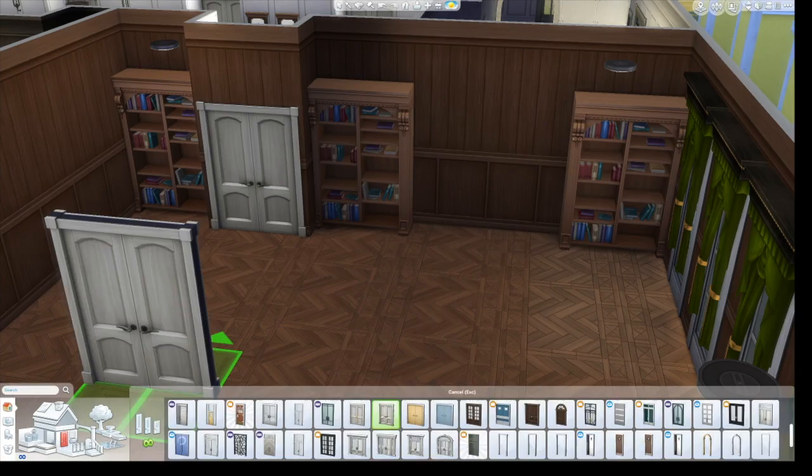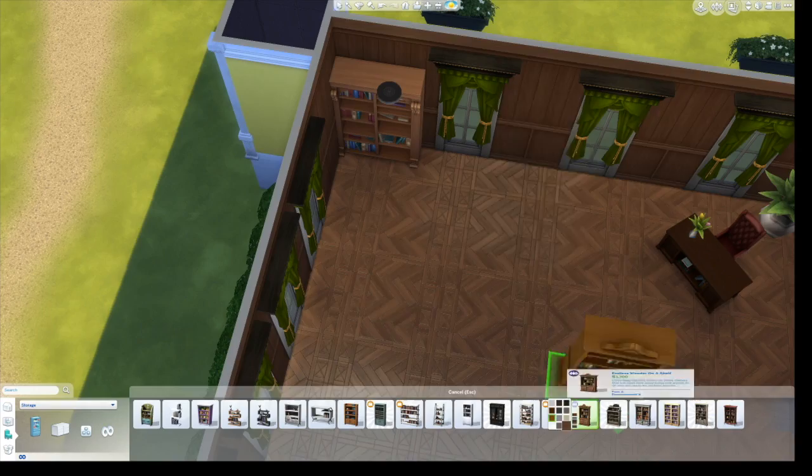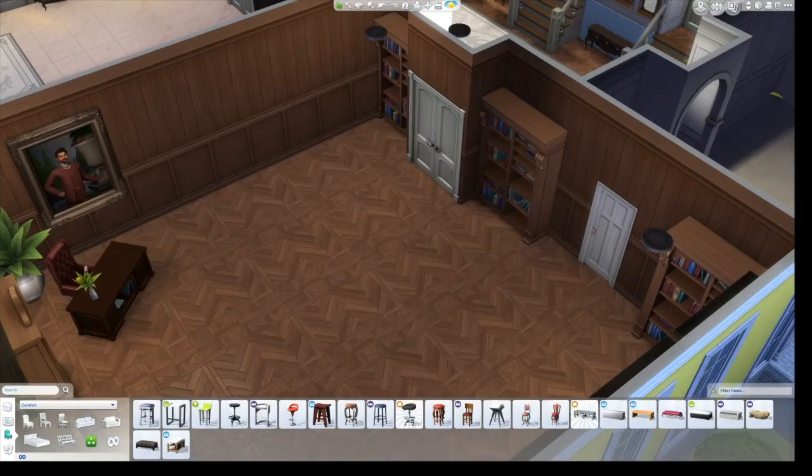But it turns out the room is really bloody huge, so I was like, why don't we just have this be a library too? So it kind of has his own little area in there but then also starts as a library.